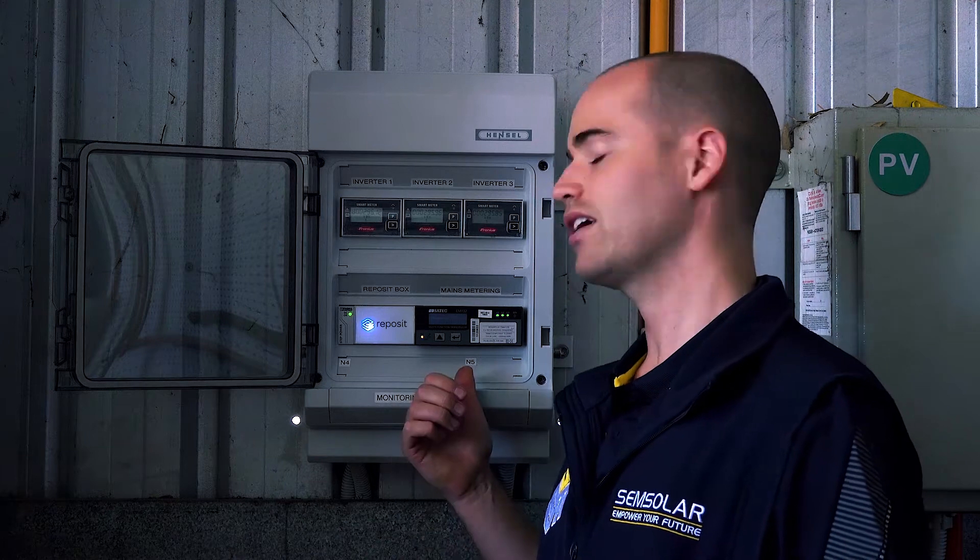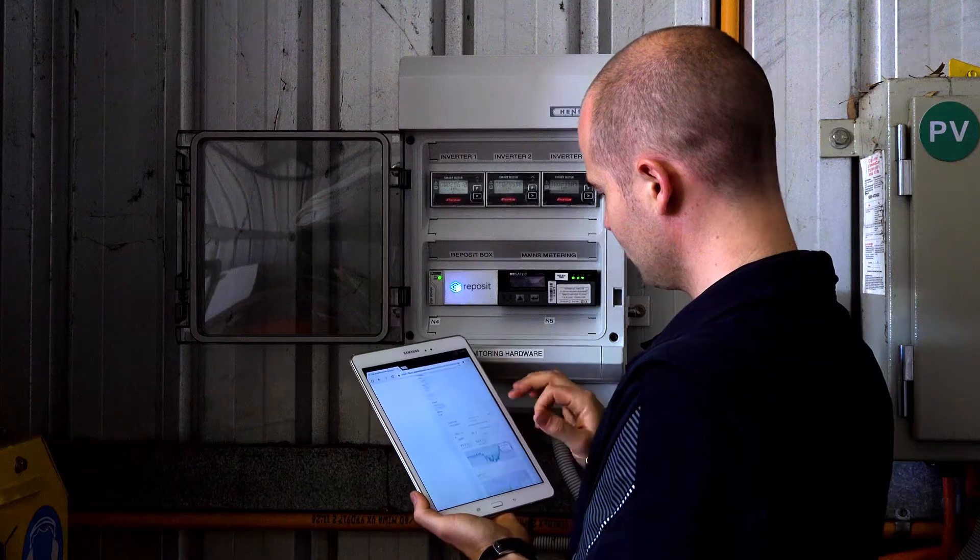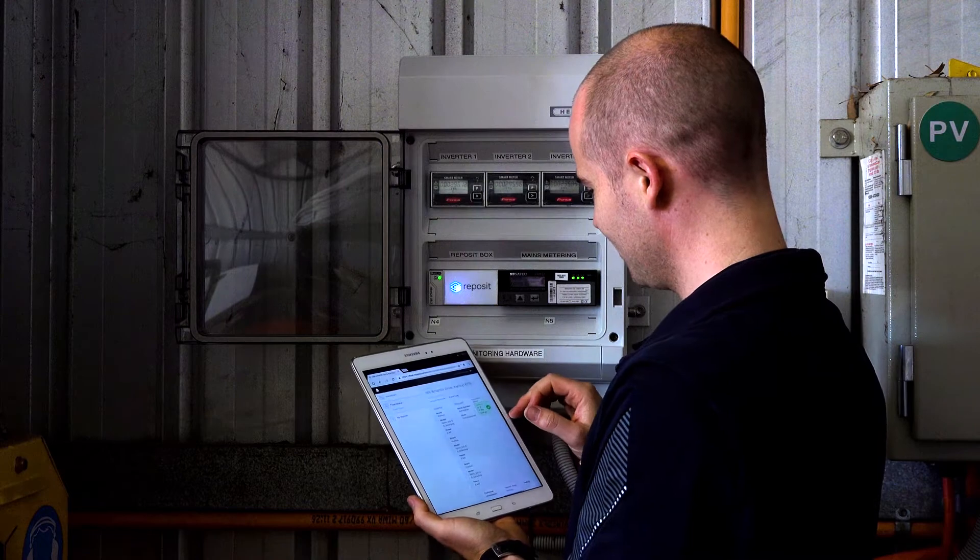A special addition to the Reposit hardware is our use of the Saitec commercial metering, which enables us to read the larger incoming supply mains. We were also able to increase the underground sub-mains to the house and continue this on to the rear of the property for a consolidated solar setup.